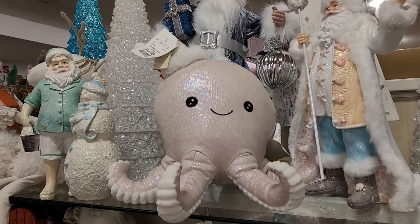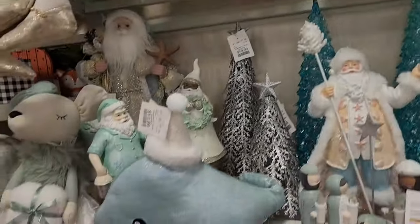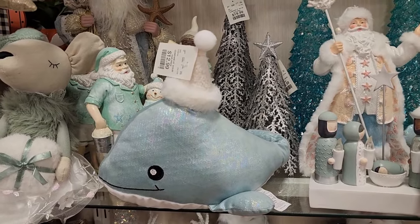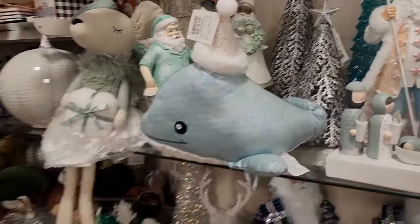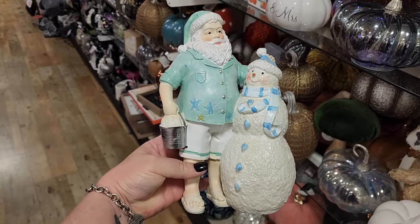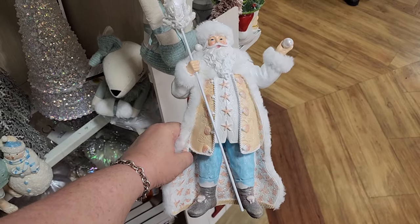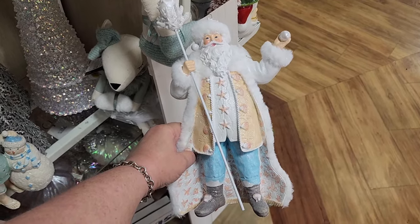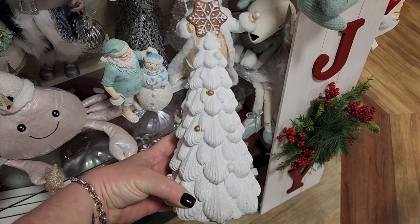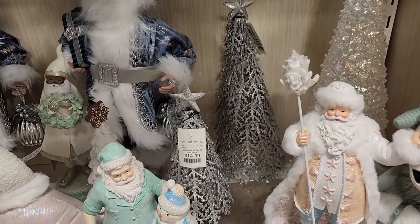Y'all, what? How cute is he? And look here — he has a friend for $13. That is precious. Also $13. $10. $17. $10. How cute. $20 and $15 on the Metal Trees.